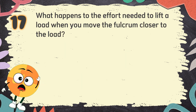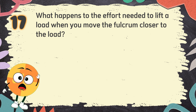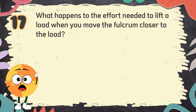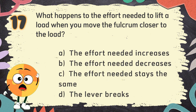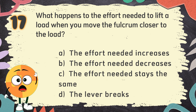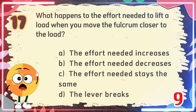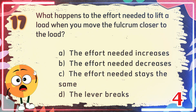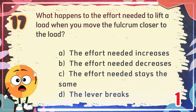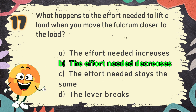Number 17. What happens to the effort needed to lift a load when you move the fulcrum closer to the load? The choices are: A. The effort needed increases, B. The effort needed decreases, C. The effort needed stays the same, D. The lever breaks. The correct answer is B. The effort needed decreases.